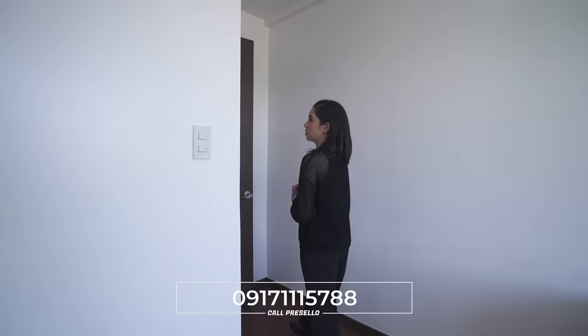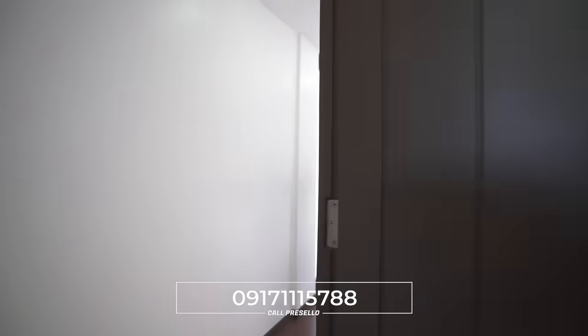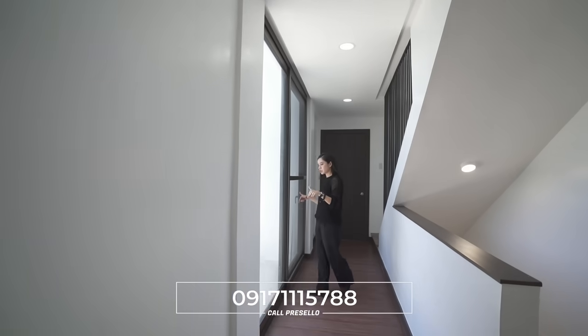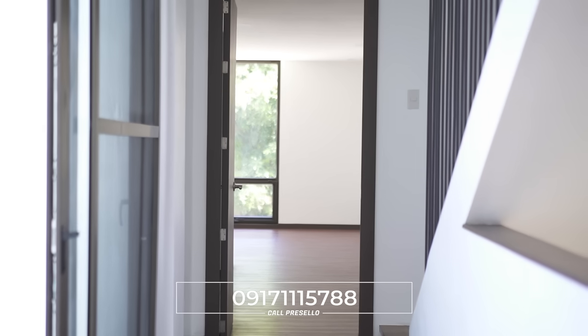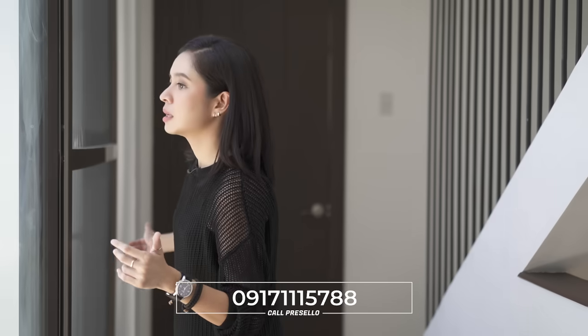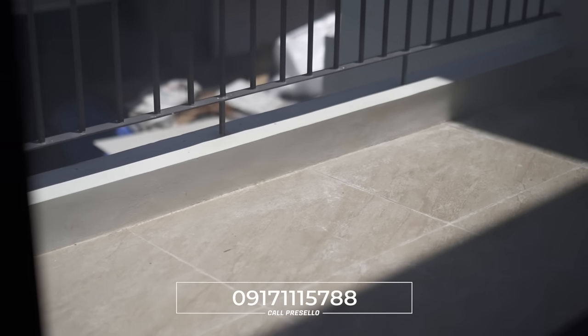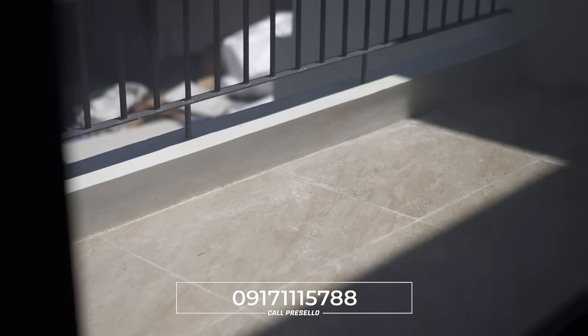Across the hall, before you reach the other door, you actually have access to a second floor balcony at the middle portion of the house. It's currently noon and it's beautiful — there is still some shade though.